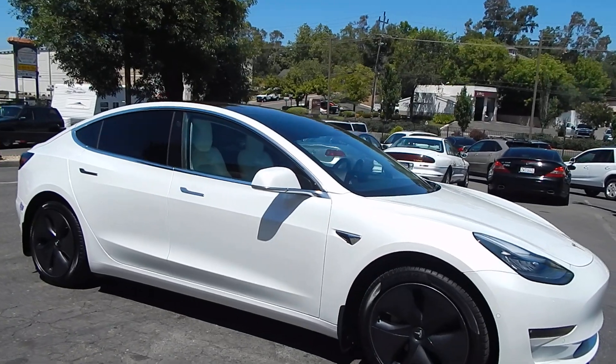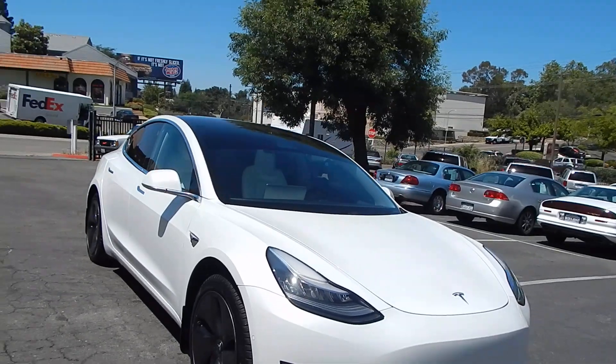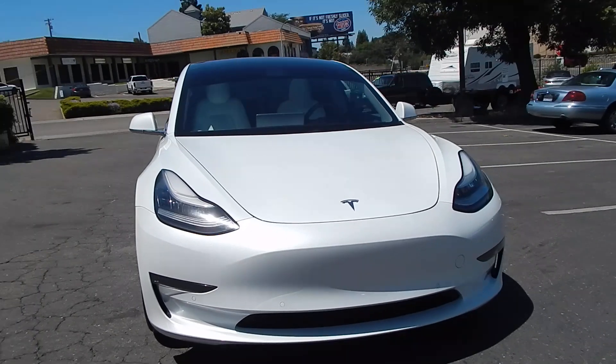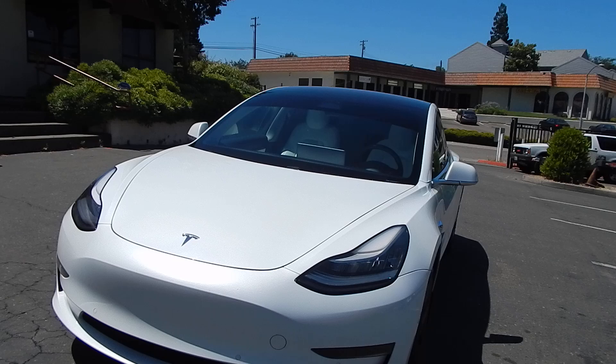Well, this is the model you want folks — all the bells and whistles, the goodies, the long range battery, dual motor, all wheel drive. This thing's just about got it all. This vehicle has been garaged, headlights are crystal clear, indicating the vehicle has not had a whole lot of sun.